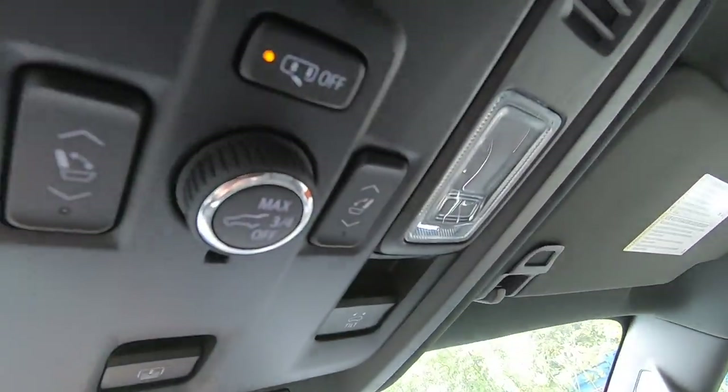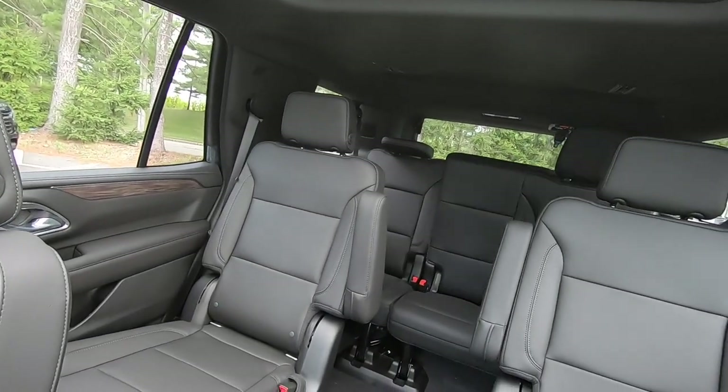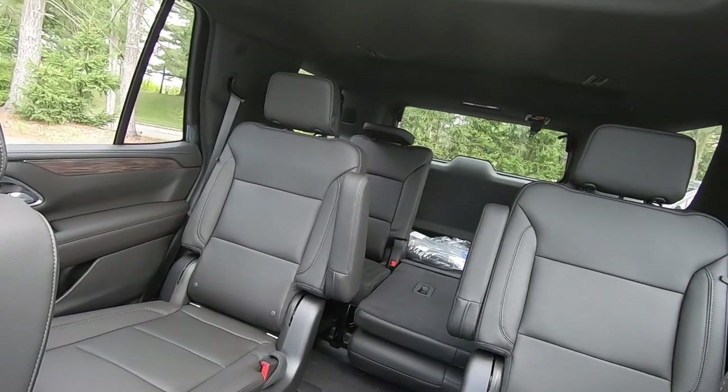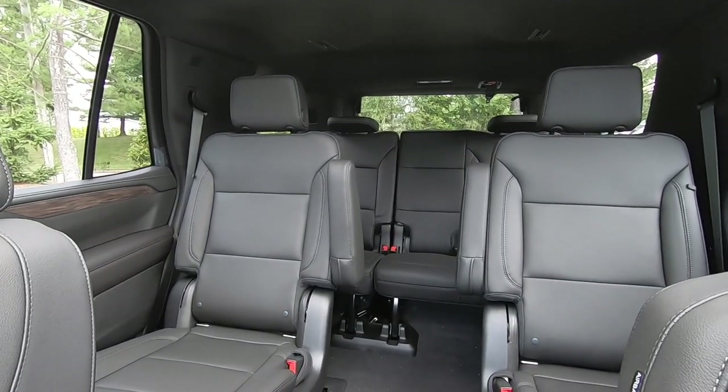One last cool feature about the third row power folding seat — they did add two buttons up here in the front, so if you're driving and for whatever reason you get somewhere and have to lower those seats down, you can actually do it right from the driver's seat. Whoever's with you can load cargo in the back. You can also press them up as well to have people sit in them.